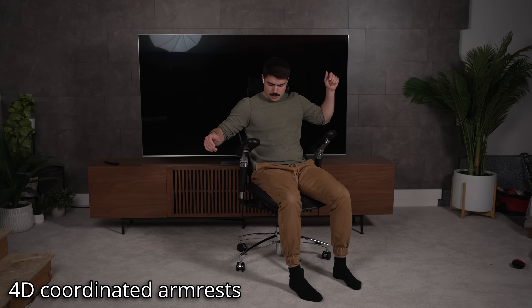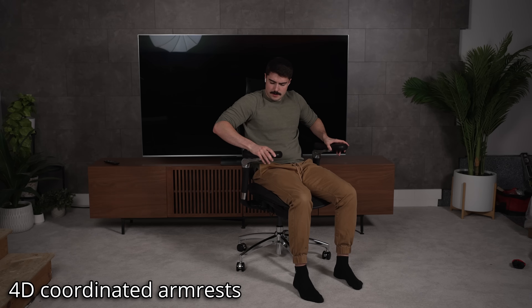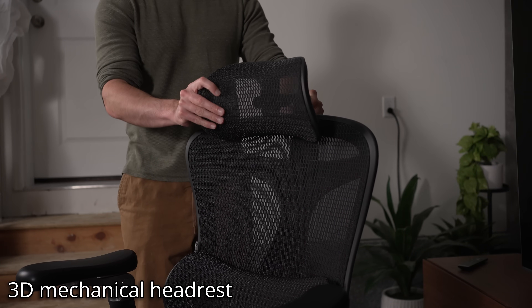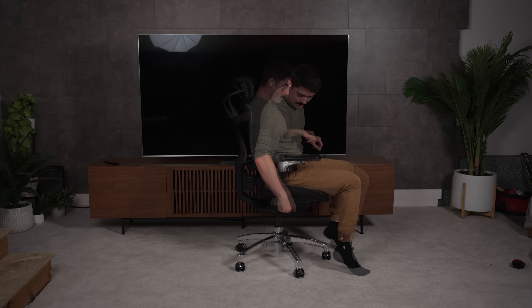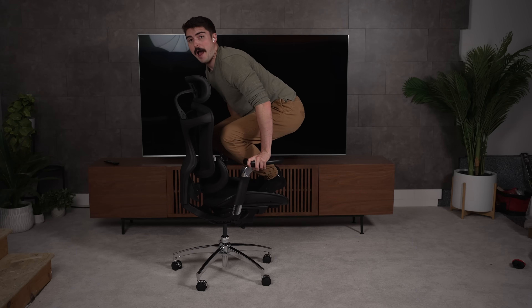The arms go 4D — up, down, forward, back, pivot — and they sync with the backrest when you recline, so your elbows don't drop out of support. Up top, the ultrawide 3D headrest adjusts for height, depth, and rotation, and locks in place. The waterfall seat and breathable mesh help reduce thigh pressure and heat on long sessions, and it's tested to BIFMA and TUV standards.